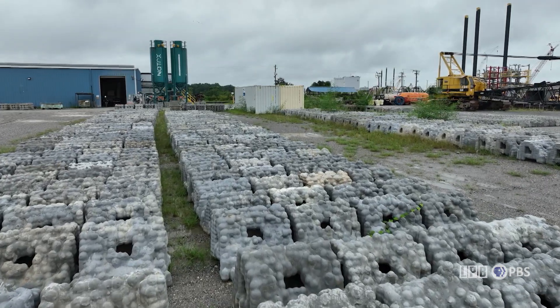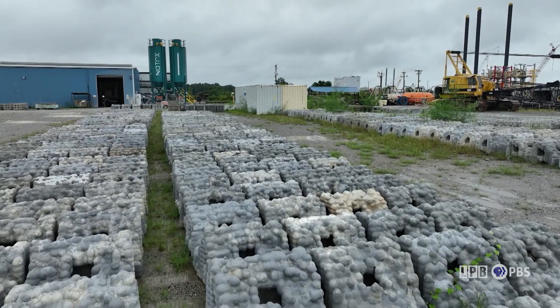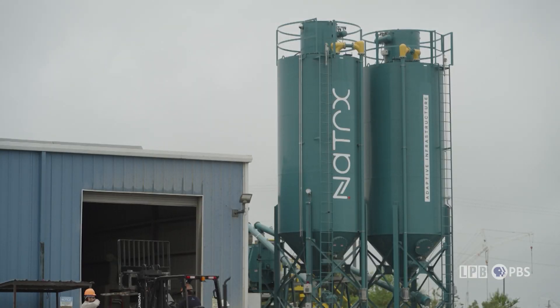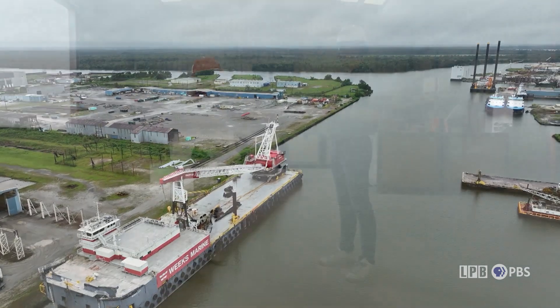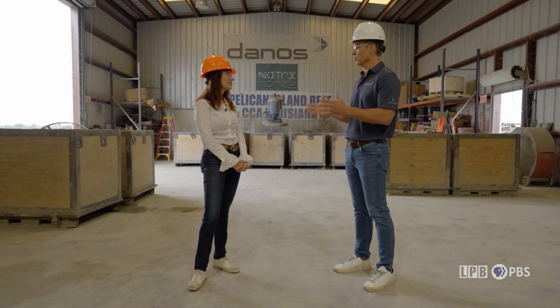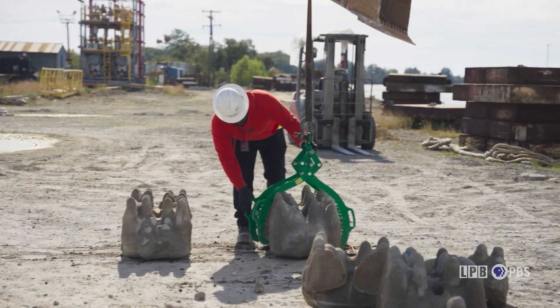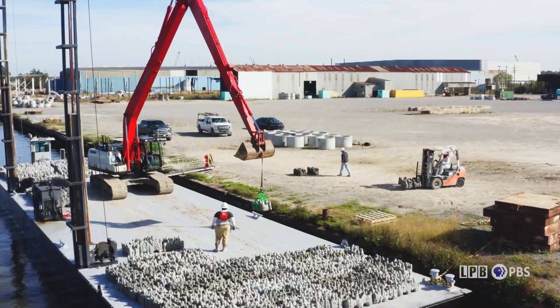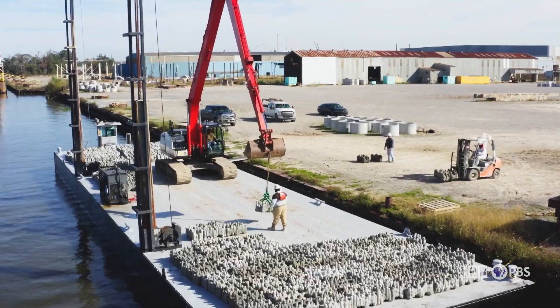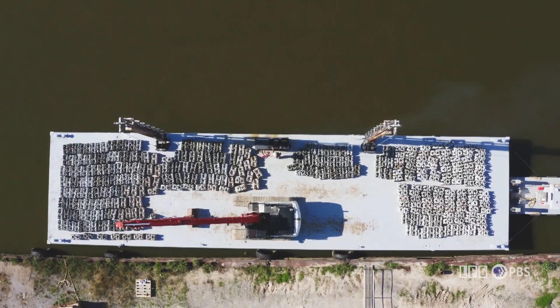Danos makes the Cajun coral at its site in Amelia. Large tanks hold the exoform mixture of sand and cement, which is shipped directly to the site via the Intracoastal Waterway. We had been looking for an opportunity to help the Louisiana coast, knowing there was a problem with erosion and hurricanes having a more intense effect. This partnership with Natrix was a perfect opportunity to take the men and women who work for us, who live here, and deploy them to do something we're passionate about — because we want to save and protect this region where we live.